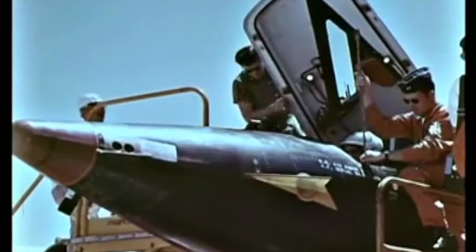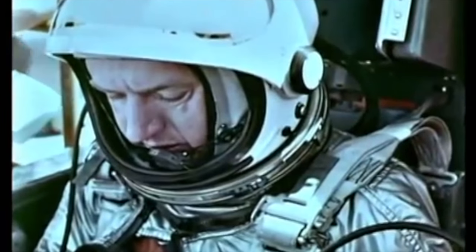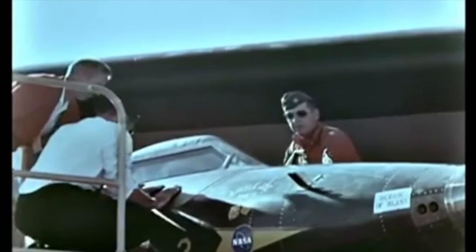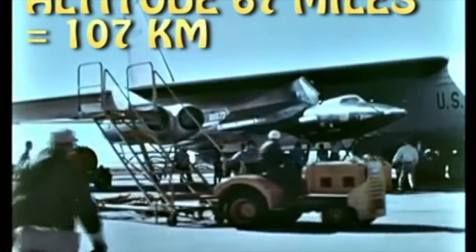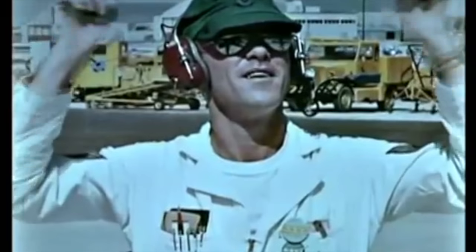The X-15 research program has achieved its original long-sought objective. The aircraft has successfully flown more than 120 times, achieving new records not originally anticipated along the way. Altitude: 107 kilometers. Speed: Mach 6 — 6,604 kilometers per hour. The highest and fastest an aircraft has ever flown.